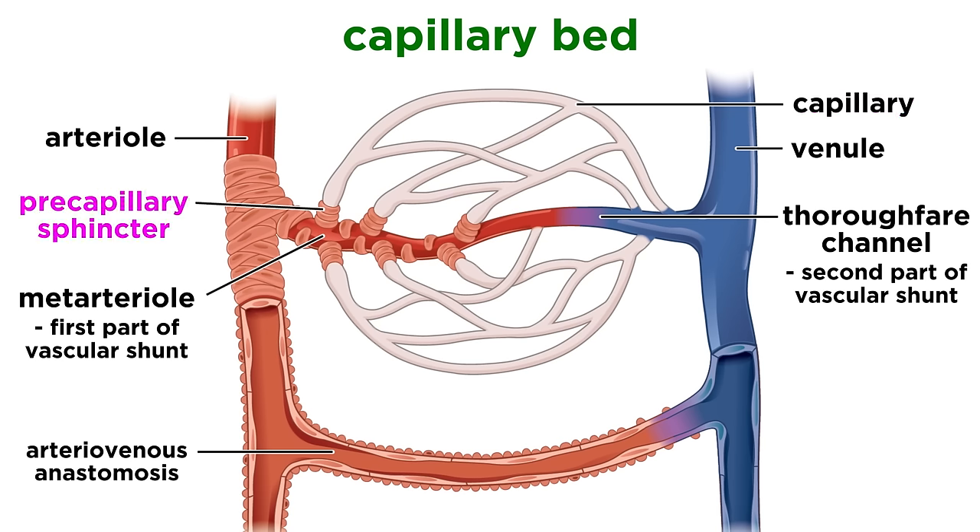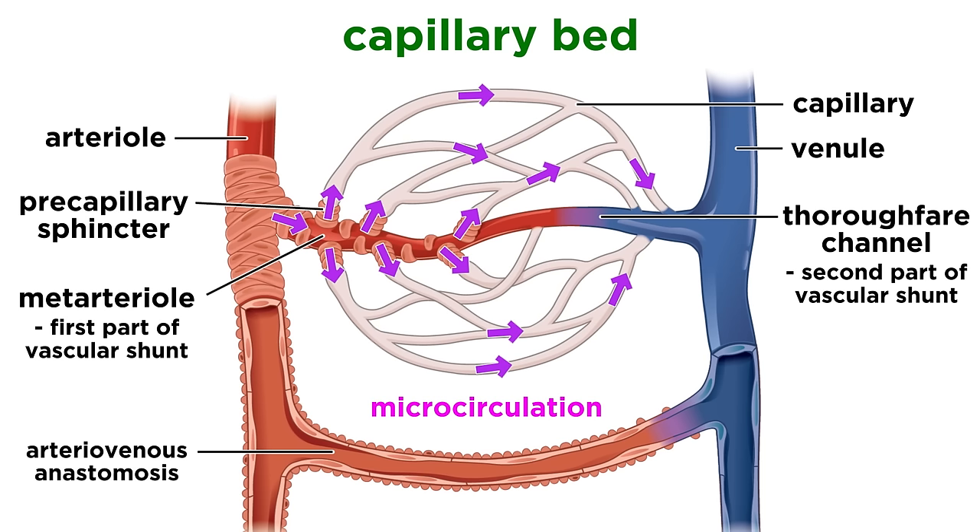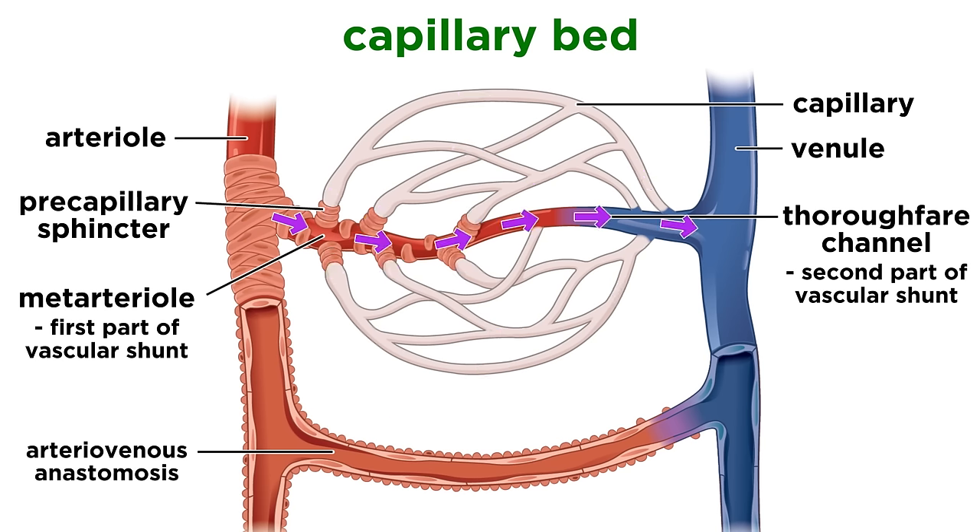When the precapillary sphincters are open, blood flows through the entire capillary bed, which is called microcirculation. And when closed, blood simply moves through the vascular shunt. This status will depend on what's going on in the body at any given time.